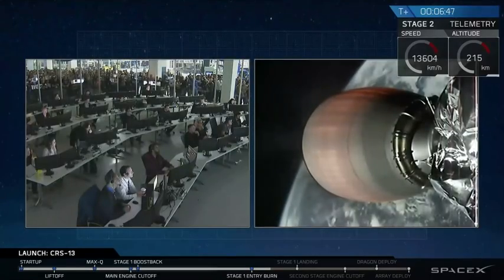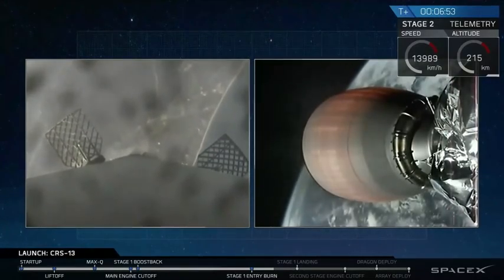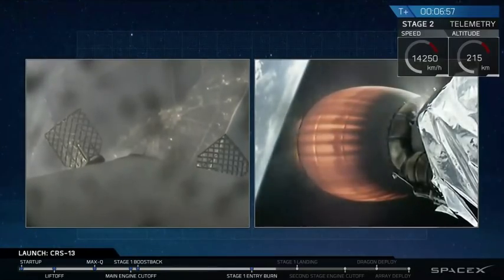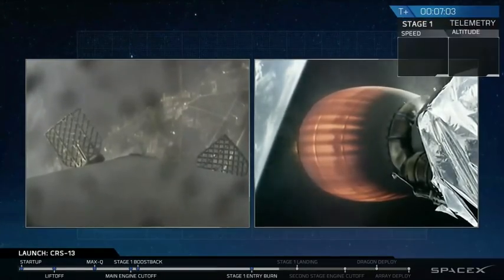Stage 1 AFTS has saved, so we are just seconds away from that landing burn — the first stage on the left-hand side of your screen. You can see it's getting very close to Cape Canaveral. In just a second or two, that landing burn — the center engine will light up and take it softly down onto the ground. We should be seeing that in just a couple of seconds.